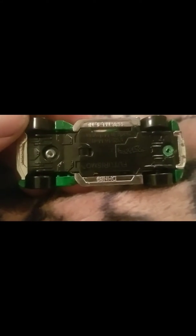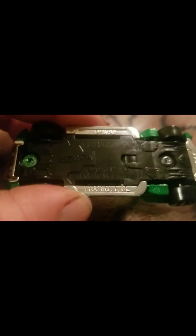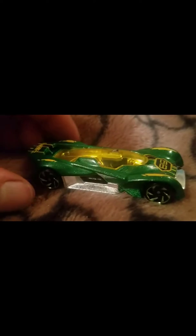As you see, it is a 2016 Futurismo. Pretty lightweight, as you can see. I like the green metallic tires also on it.